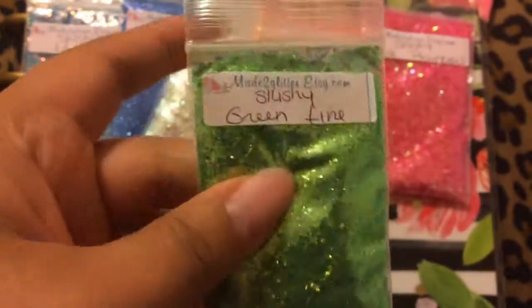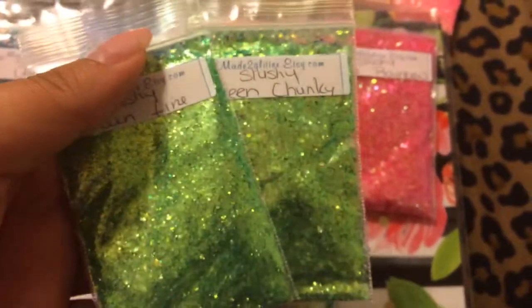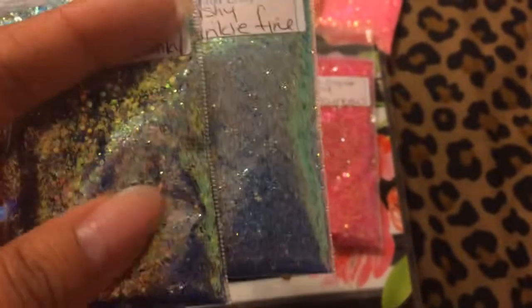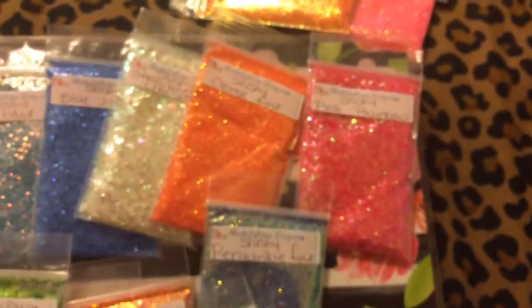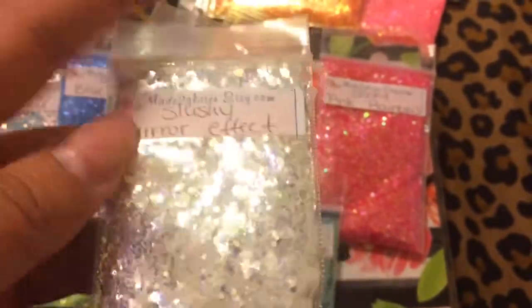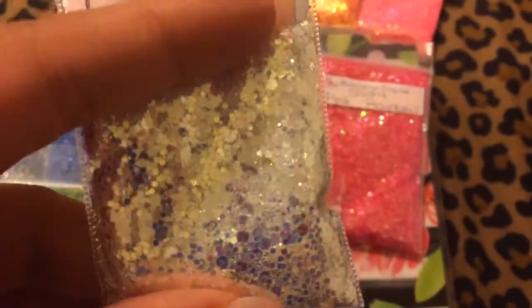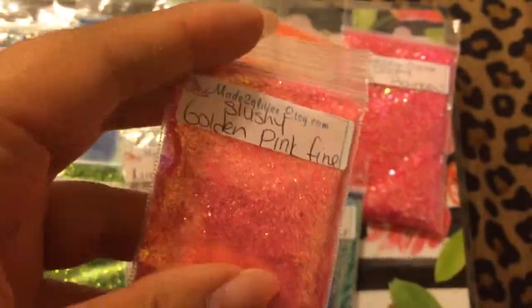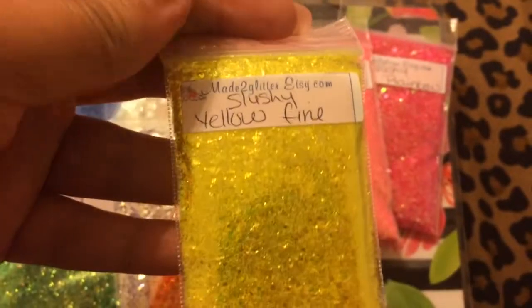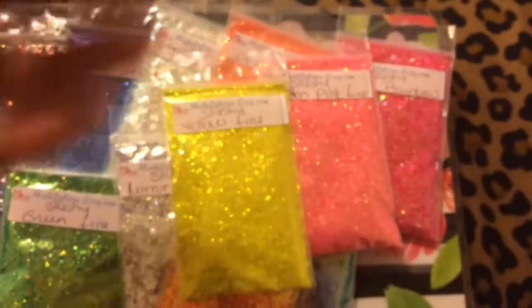Here is the white violet — very nice. Then here is the red orange. Here is the periwinkle fine, the green fine — you can see the difference between fine and chunky. Here is the periwinkle chunky. You can see the hexies are bigger. Here's a mirror effect — very nice. I don't think I have a glitter like this. Here's the gold orange pink and the golden pink fine.